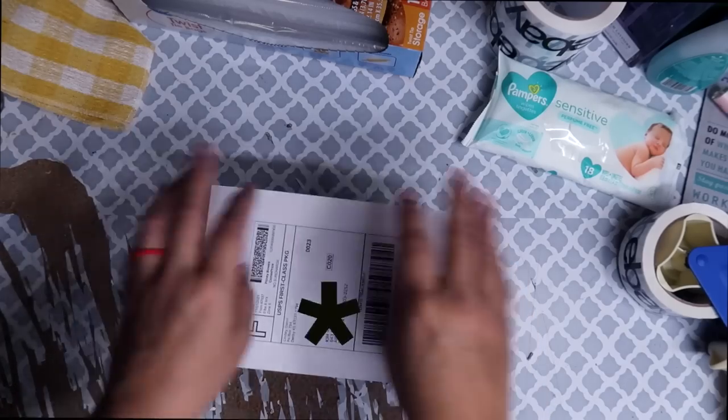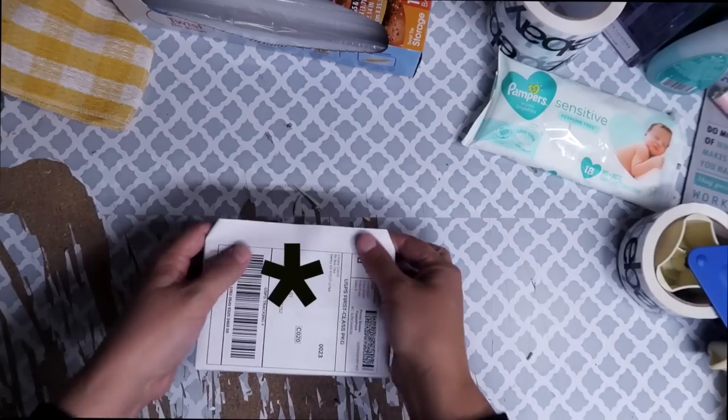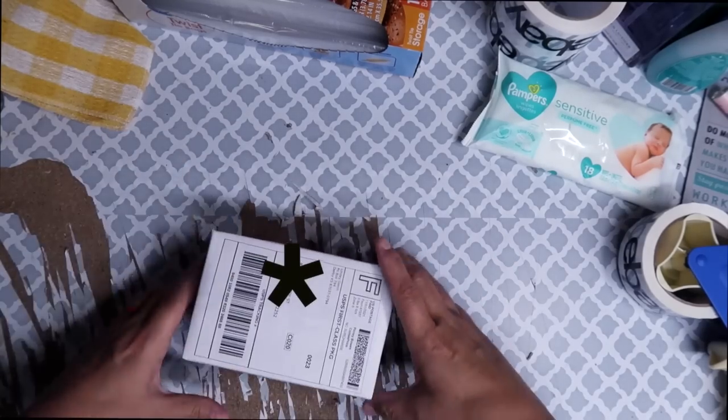The packaging paper will keep that from happening. My label is a little bit bigger than the box, so I just fold it down around the sides, tape around it to secure it, and it is good to go.